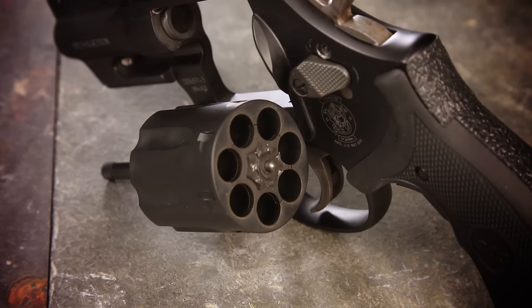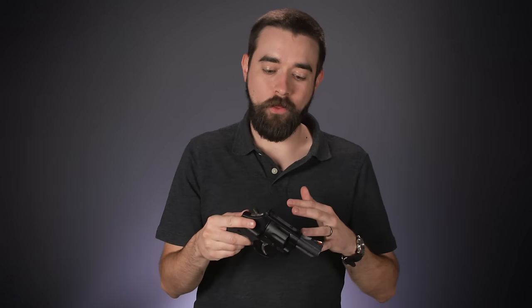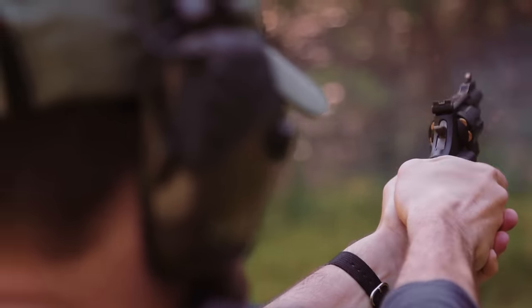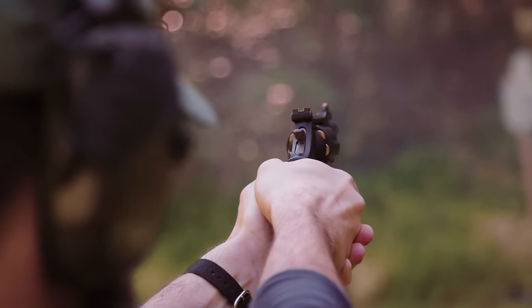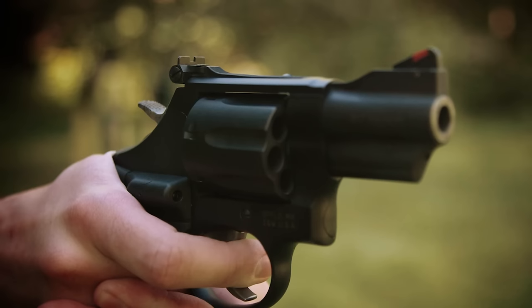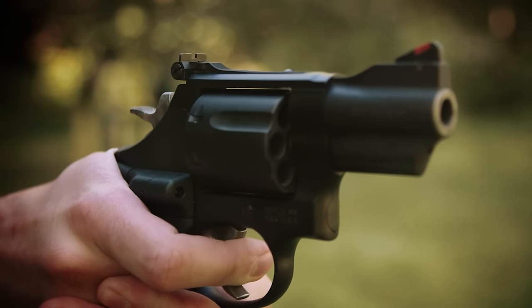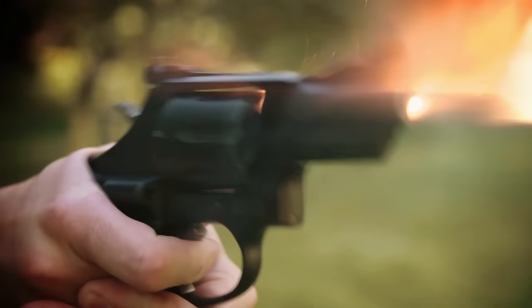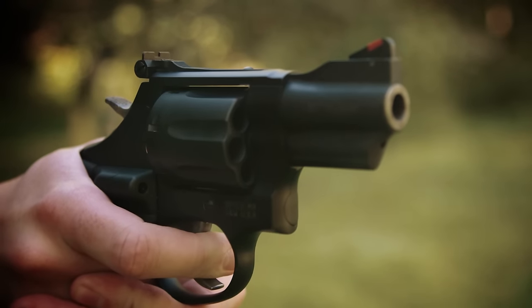Unfortunately, that 7-shot cylinder is just too bulky for me. I always carry inside the waistband, and with a revolver that puts the cylinder right underneath my belt. With an L-frame, that's just not comfortable, and it's tough for me to conceal. Shooting the 386 was also awkward — I always had the sense that a gun this large just should not be this light. I had a hard time getting used to it, and the gun didn't really point naturally for me; it was like I had to fight to keep the sights aligned. It's not a bad revolver by any stretch, it's just not for me.